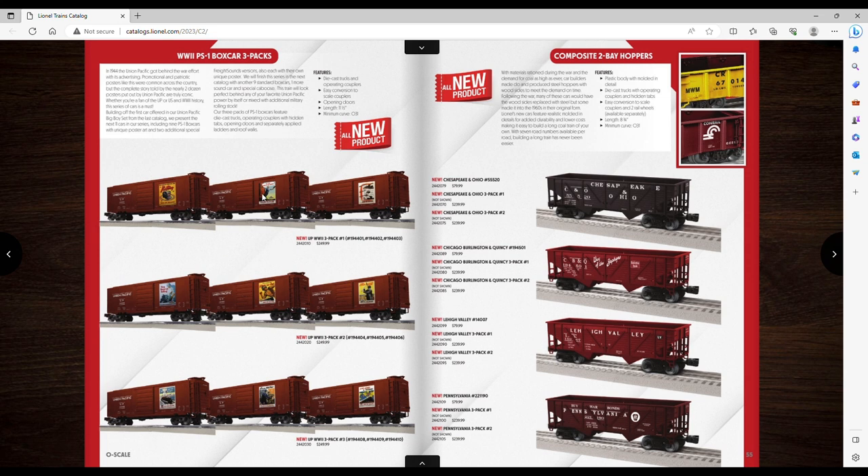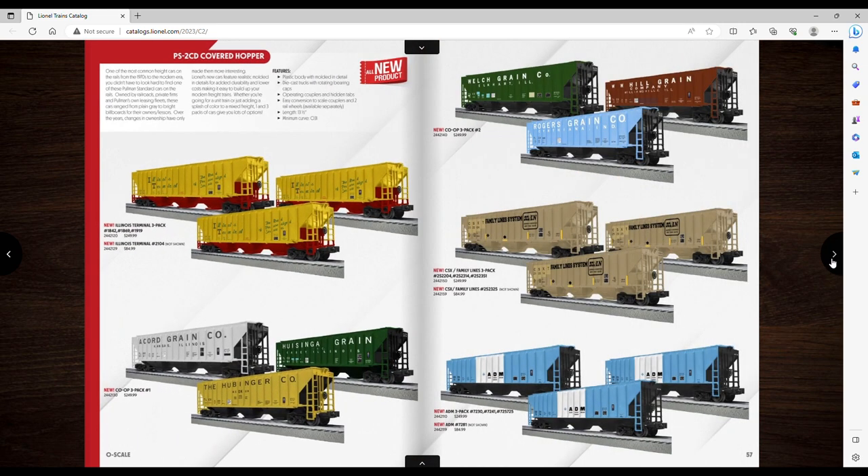This one has sounds as well — it would look good with the gondola, so maybe I'll get one of these US Army green ones too. And here you can get a three-pack with different artwork for $250 — that's not bad. These CSX Family Lines ones are very cool — I want these. I'll probably get a single CSX Family Lines, one ADM, and probably one of these three-packs of hoppers. Being a farm guy, I like these hoppers with ADM — I used to drive grain trucks into ADM and bring wheat in.